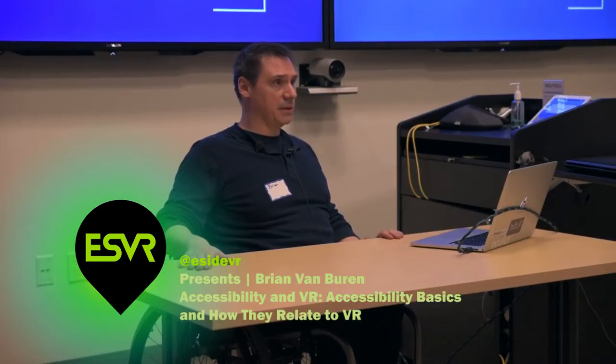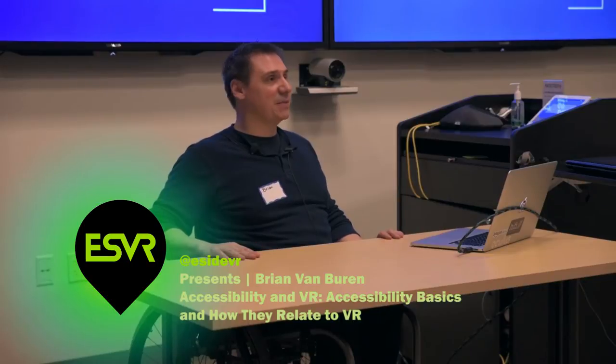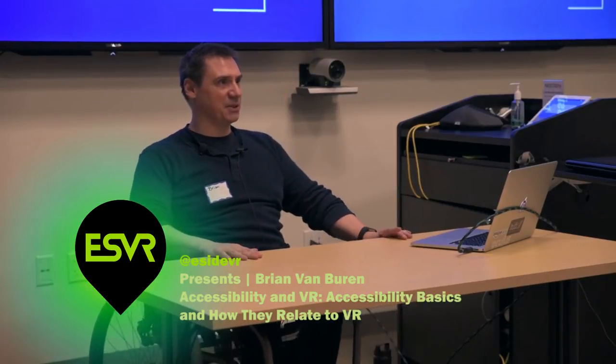Thanks to Eastside VR for having me. I'm very excited. This is the beginning of the public speaking season for me — I've got a few other events coming up, so this is me stretching the old public speaking muscles. Please bear with me.